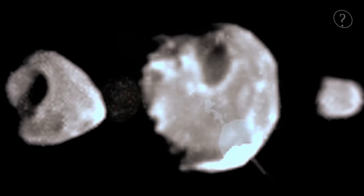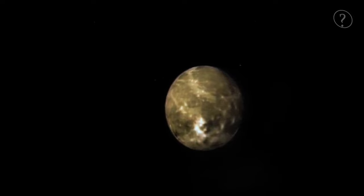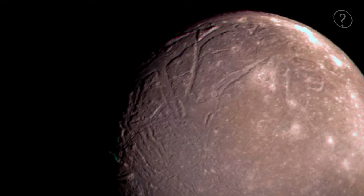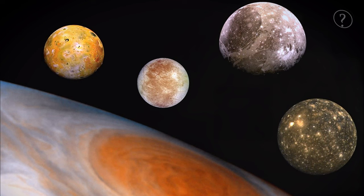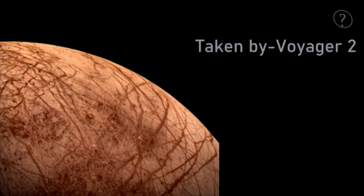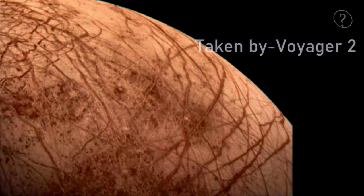Unlike Voyager 1, Voyager 2 made close passes to the Jovian moons on its way into the system, with scientists especially interested in more information from Europa and Io. During its encounter, it relayed back spectacular photos of the entire Jovian system, including moons Callisto, Ganymede, Europa, Io, and Amalthea. For the first time, we saw Europa's surface in detail — a smooth, icy expanse with massive cracks running across it like veins of crystal.